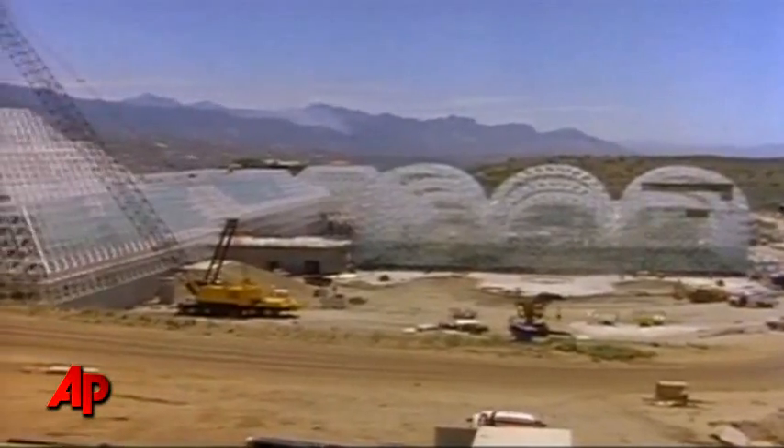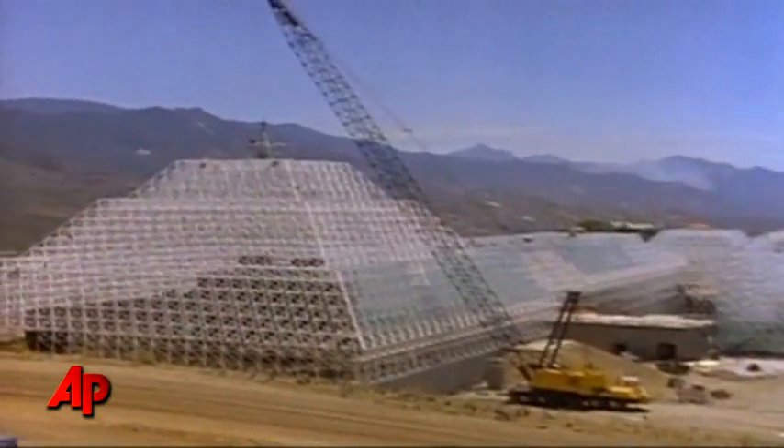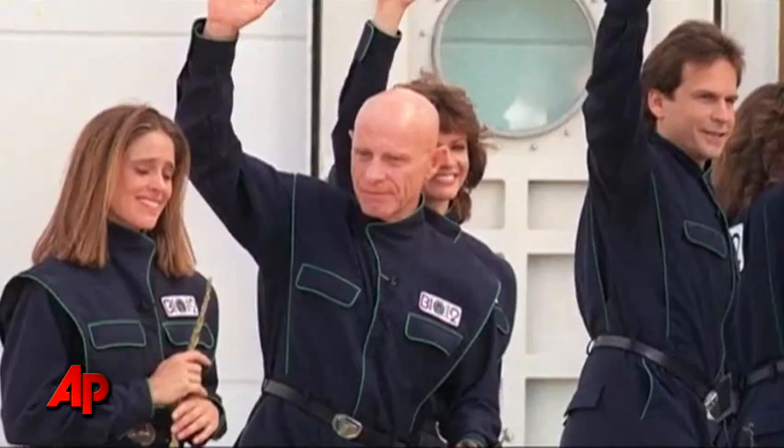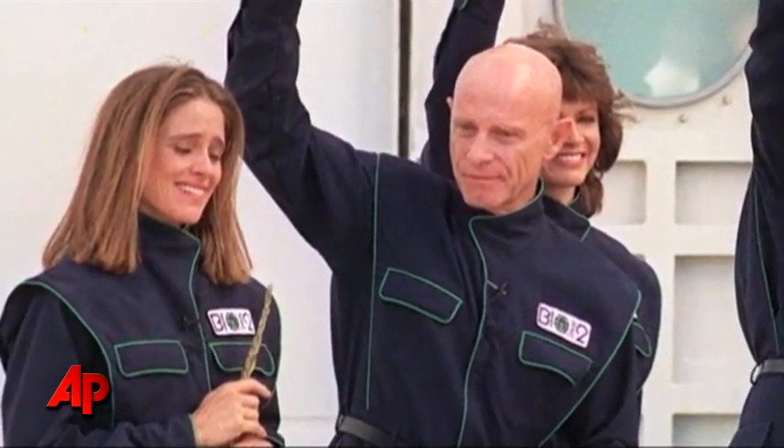In the early 90s, the original plan was to have 50 missions where scientists spent two years living inside B-2. But six months into the first mission, crew members were already seeing major problems.